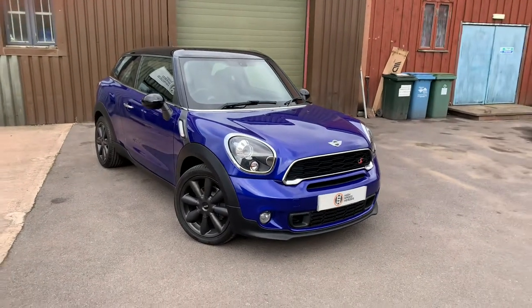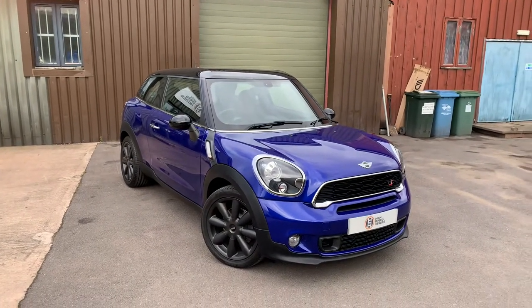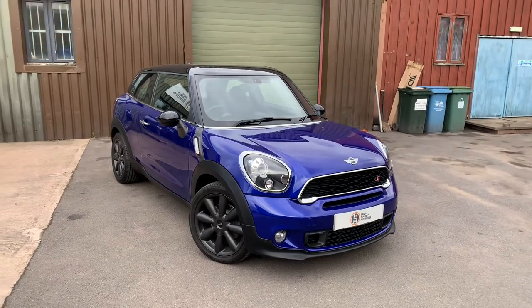The car has now covered 55,600 odd miles and is in excellent condition both inside and out. We've barely needed to clean this car — it really is in excellent condition, well maintained by its previous owners.